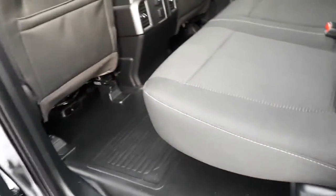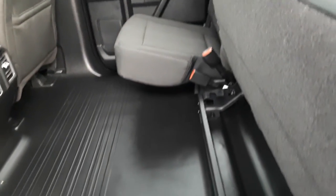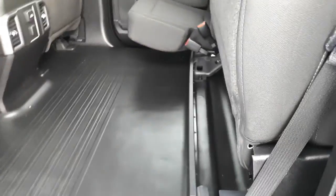Now we go into the second row. Everything is nice and clean back here as well — very, very nice shape. The seats lift up for storage, gives you quite a bit of room there on the floor.